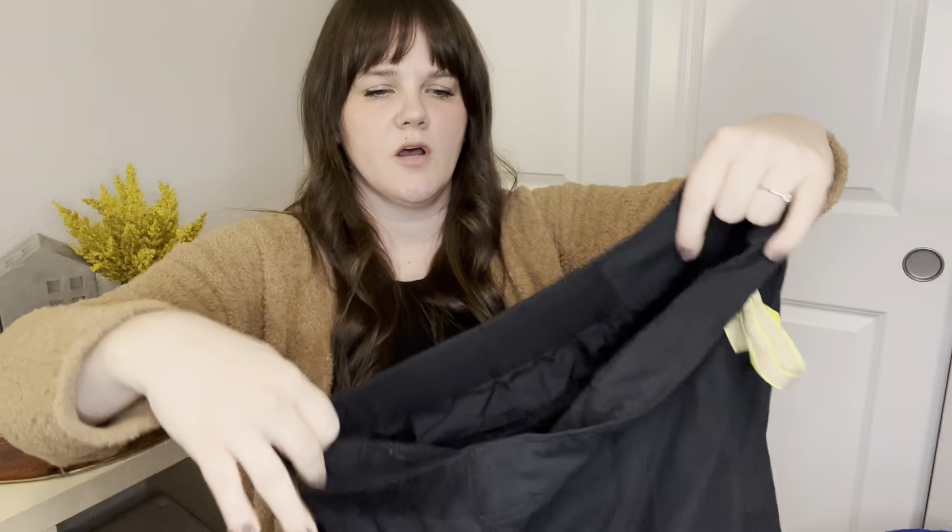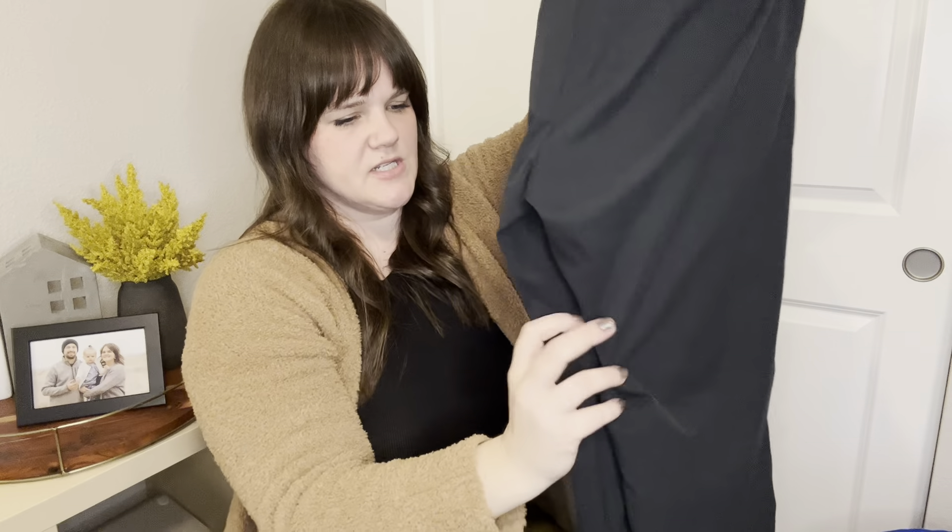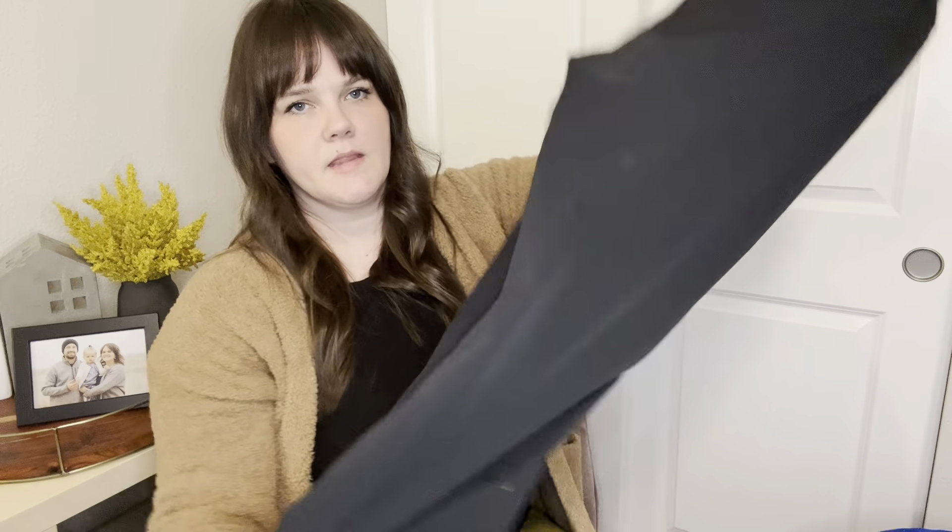Next up are these Metalita scrub pants — I'm probably saying that wrong. It's a scrub line. These are just a really nice pair of scrub pants — they retail for around $50 and I have mine up for $25. They are black, size large. I love picking up FIGS scrubs and these definitely remind me of FIGS. I think this is a newer scrub brand, so I wanted to give that a try.